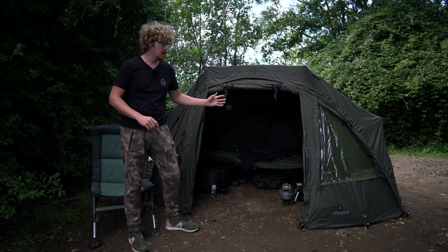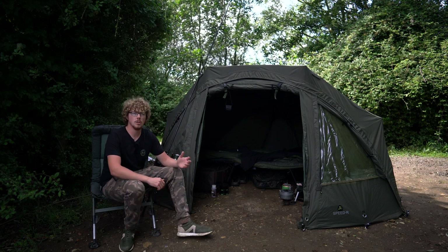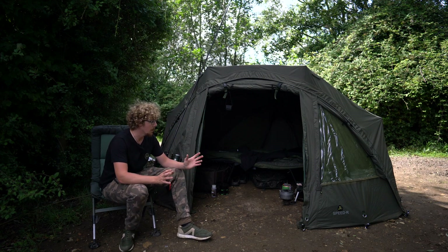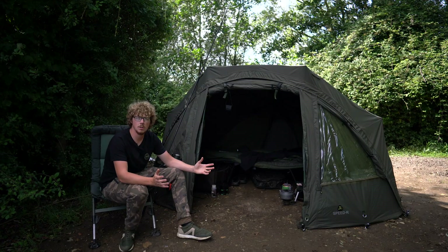It's a brolly style system, so easy to put up, very very quick. You'll see from the clips from Monday when I was setting this up — it took no time at all to put the main structure up. A couple of poles to hold it in place, and I used it as an open fronted day shelter for the first night.